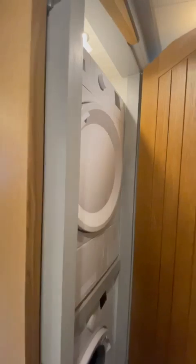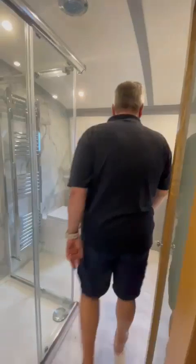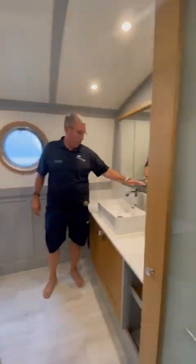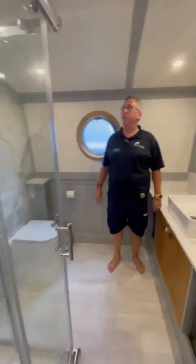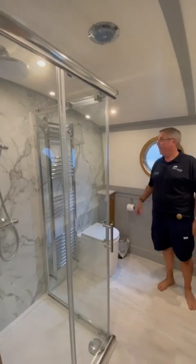There's a door through, and a really nice contemporary wash basin with contemporary mixer tap, a big shower enclosure with waterfall shower head, and a heated towel rail.